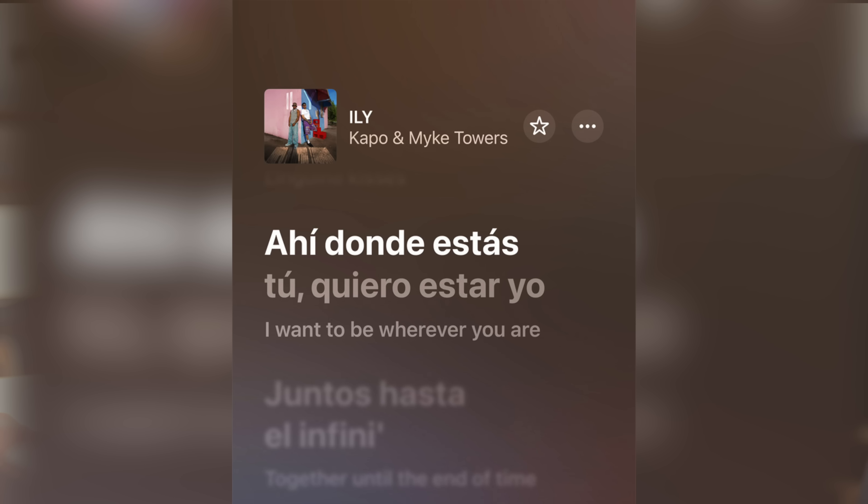Now I want to touch on some other features — more of the hidden or underrated ones — but some of these are truly great. As I mentioned earlier, live translation works on calls and messages, but you can also get it in the Music app with lyrics from songs in other languages.